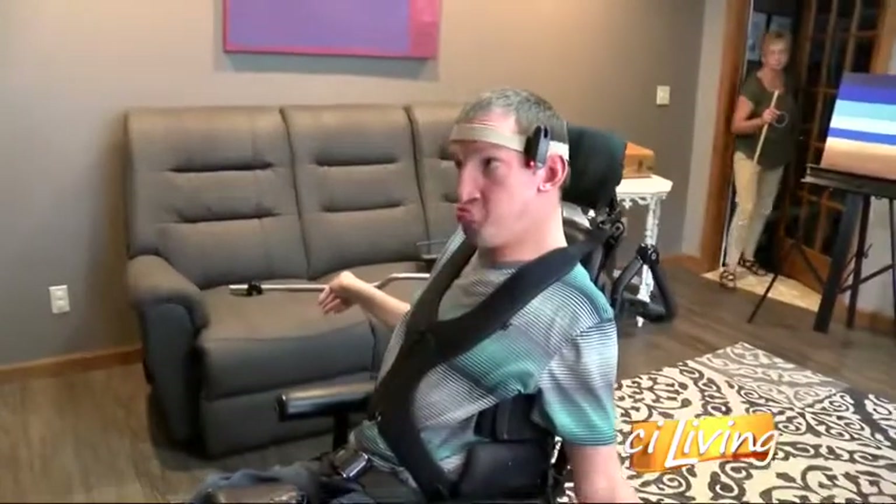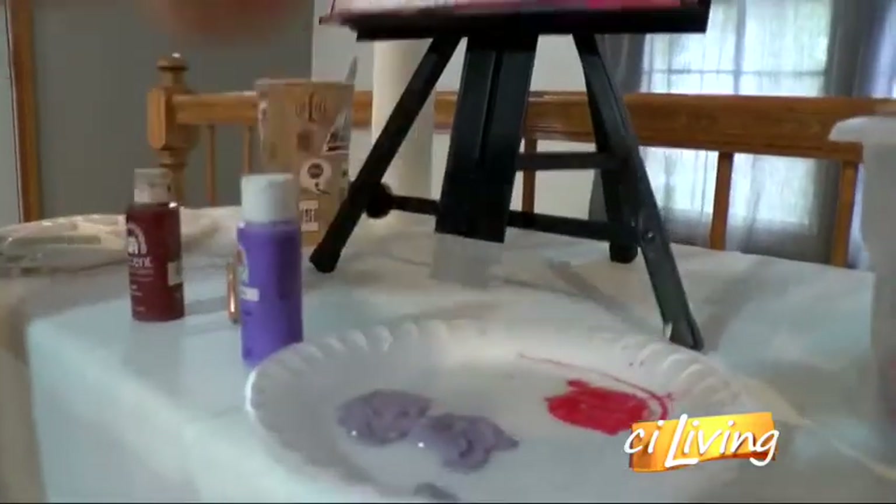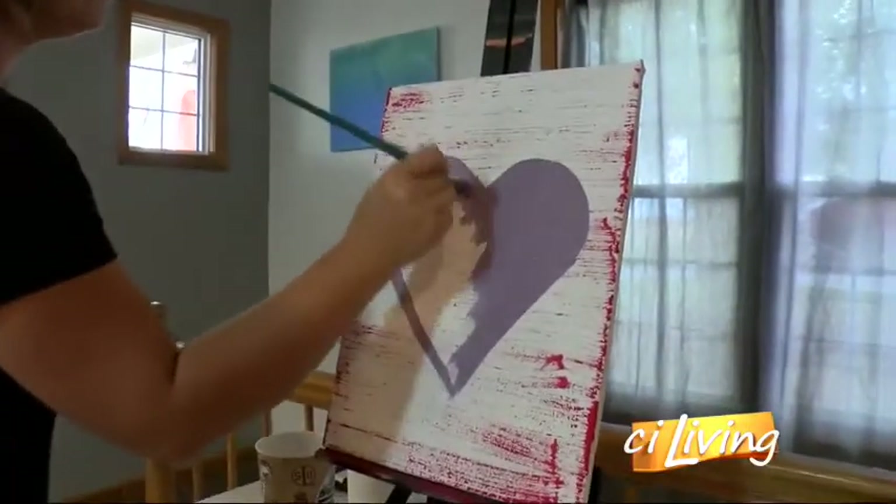Not being able to use your arms has a way of making painting tough. But Scott and his family were determined to find a way. His color choices — well, they're not combinations everyone would put together.